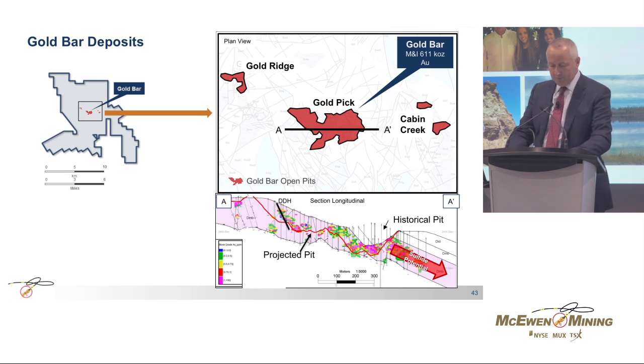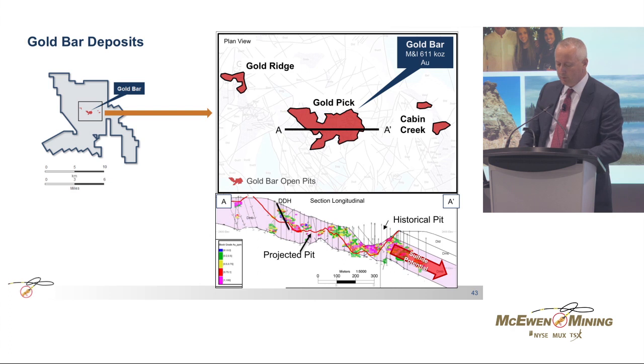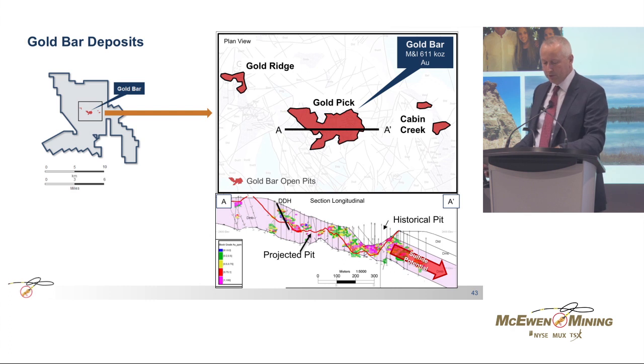The deposit is located in the center of a large property, with resources of 611,000 gold ounces. The resources are hosted in four pits, shown in red on the slide, and the largest one is the Gold Peak deposit. The long section at the bottom of the slide shows the gold-grade distribution in color within our projected open pit. Mineralization at all pits remains open at depth in sulfides and includes some high-grade intersections.